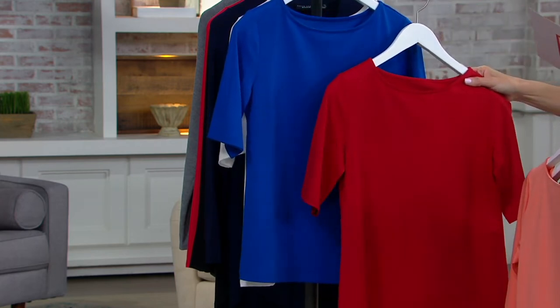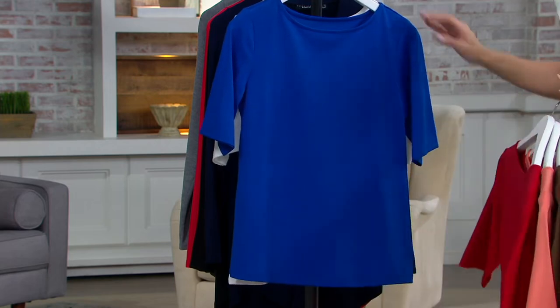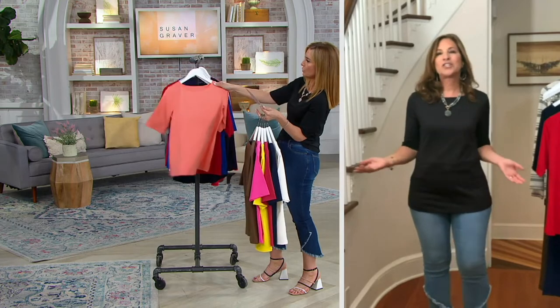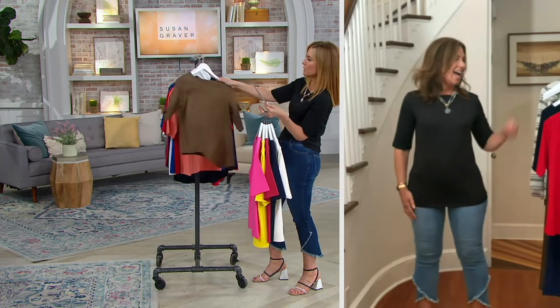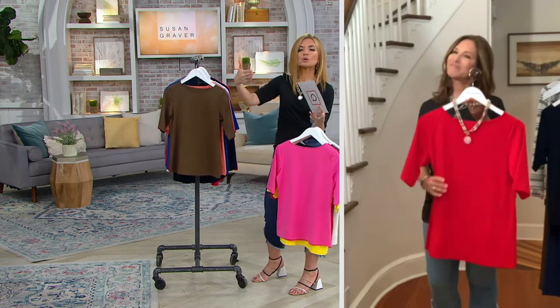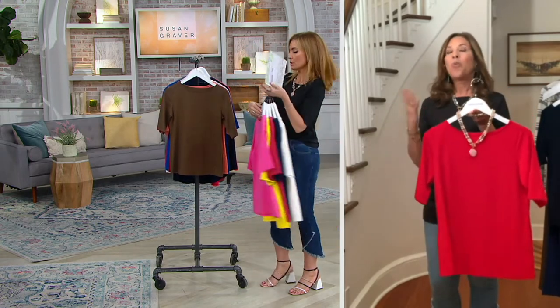Especially when I see it next to the True Blue — isn't that pretty? Extra small through 3X, at least for now. This is the final order of the year. We don't want to assume anybody knows what butter knit is, the same way we don't assume they know liquid knit. So let's talk about that.